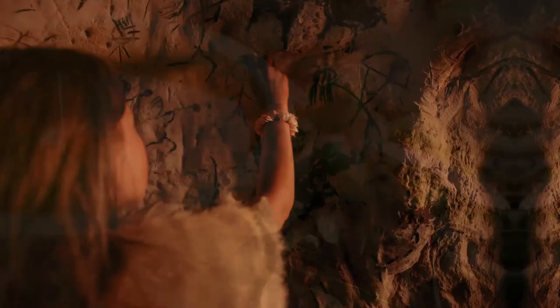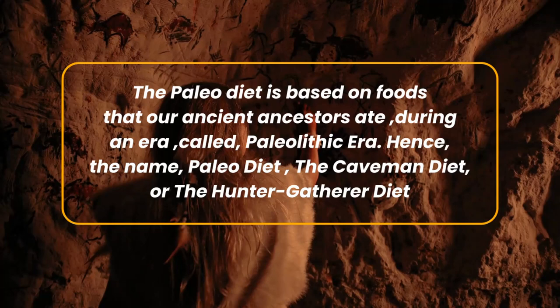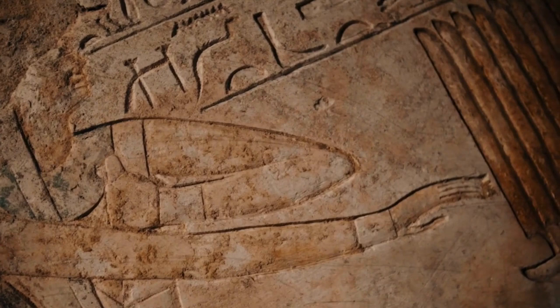The Paleo diet is based on foods that our ancient ancestors ate during an era called the Paleolithic era — hence the name Paleo diet, the caveman diet, or the hunter-gatherer diet. Although it's impossible to know exactly what our ancestors ate in different parts of the world, researchers believe their diets consisted of whole unprocessed food. By following this type of diet and leading physically active lives, hunter-gatherers presumably had much lower rates of lifestyle diseases such as obesity, diabetes, and heart disease.